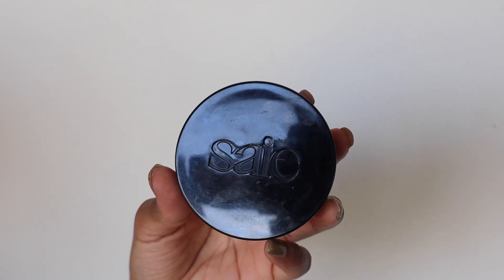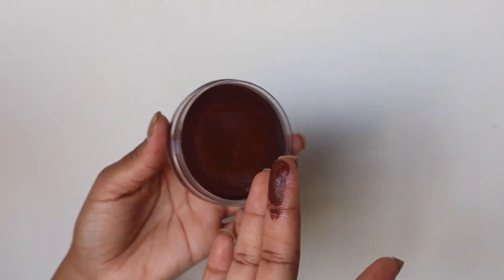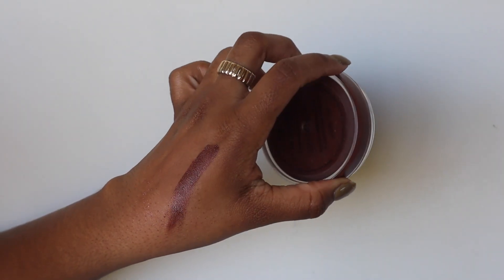My next makeup fave is from Say Beauty — the Sun Melt in Deep Bronze, described as a natural creamy bronzer. Another way I use this is on my eyelids. If I just want a natural eye look, I rub it with my finger and tap it onto my eyelid — it looks really pretty as a warm brown. The consistency is so creamy. I've had this for a while and barely made a dent, so it's going to last about 12 months. I love that longevity.